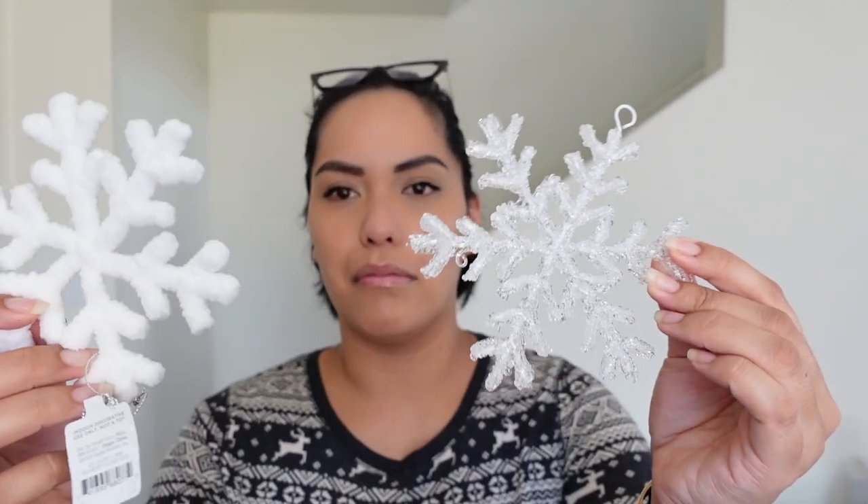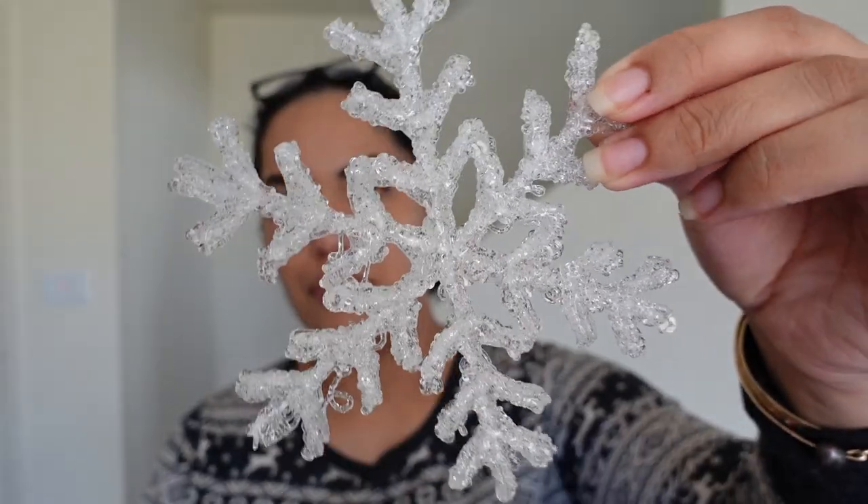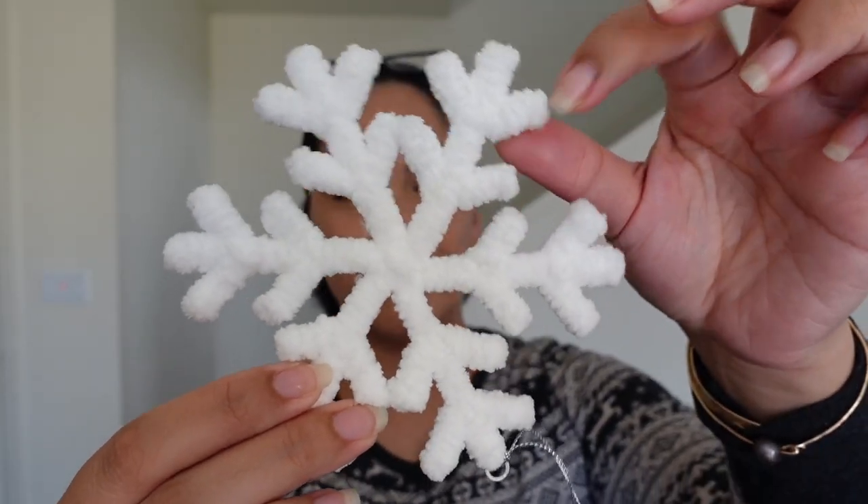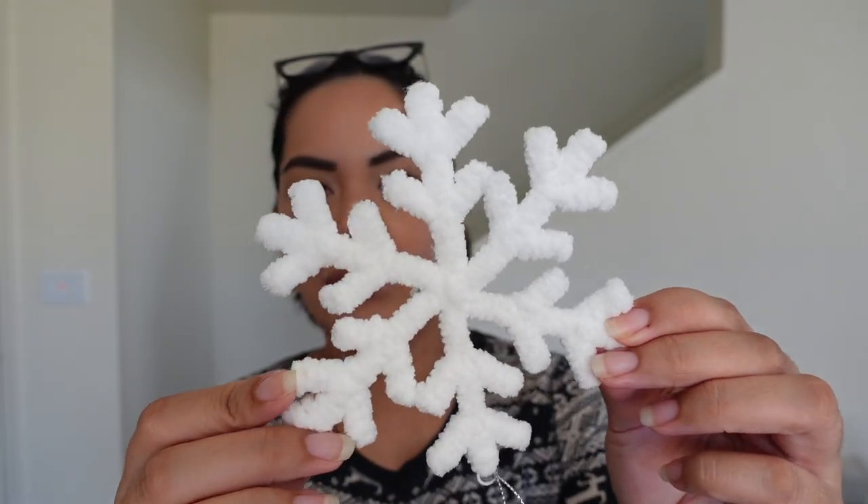For our tree — we ordered it from Amazon and it was supposed to come in today, but I haven't gotten any notification. It was supposed to arrive last week too, so hopefully this week. But I did pick up some ornaments at Target. Sticking to the white theme, I got these cute little ones — a crystal snowflake and this snowflake-style ornament.